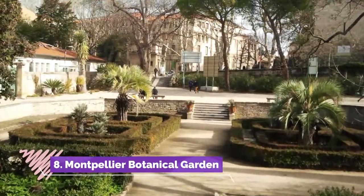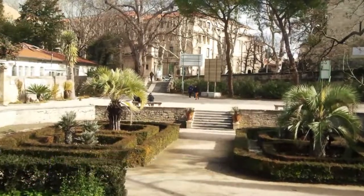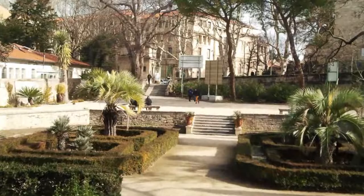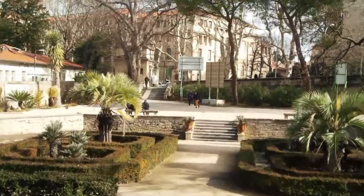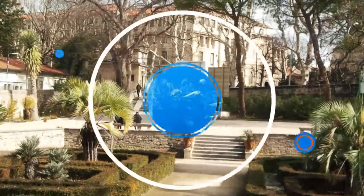Number 8: Montpellier Botanical Garden. In 1593, King Henry IV commissioned the creation of the Jardin des Plantes, which is one of the first botanical gardens developed in Europe. The Jardin des Plantes became a model for similar gardens throughout France.